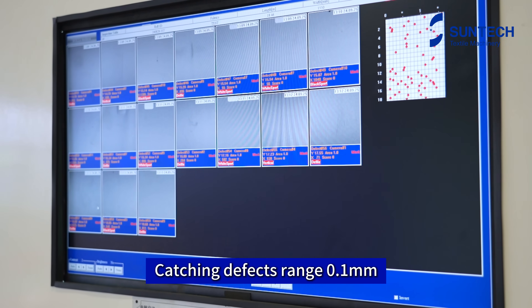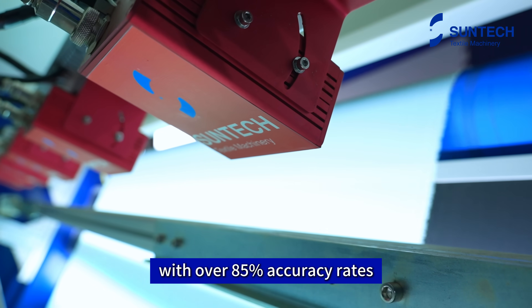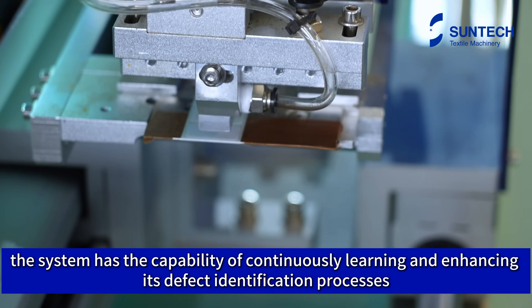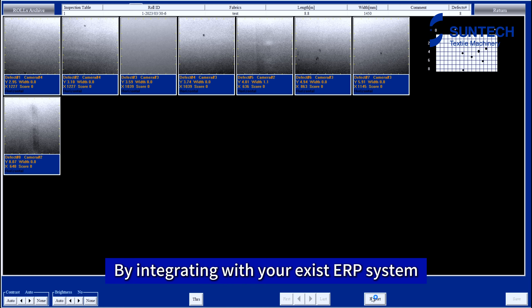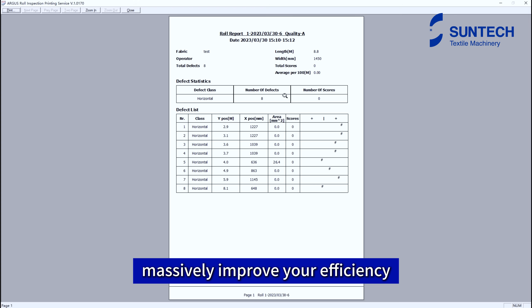Catching defects as small as 0.1 millimeters with over 85% accuracy rates, the system continuously learns and enhances its defect identification processes, leading to an optimized flaw detection mechanism. By integrating with your existing ERP system, you can get inspection reports and data-driven results in real time, massively improving your efficiency.